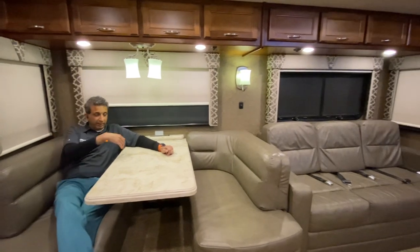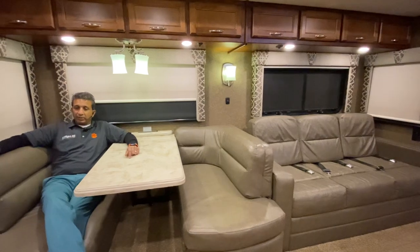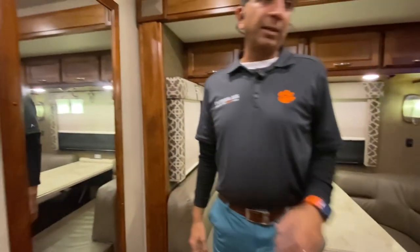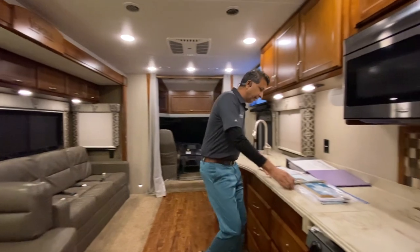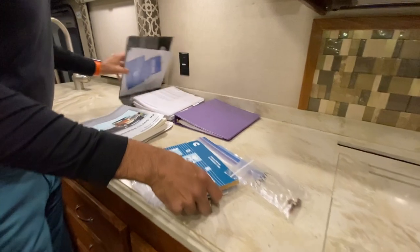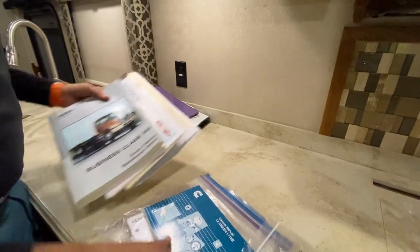The booth table goes down to become a bed, so you've got a bed here, a bed there, and then we'll show you the bunk beds. Big mirror here. The kitchen consists of a very long counter space. All the books and records are right here — Cummins and Renegade owner's manuals and some maintenance records.